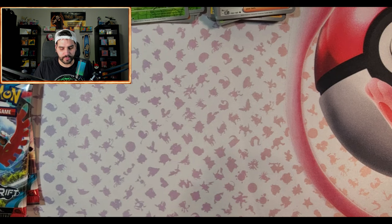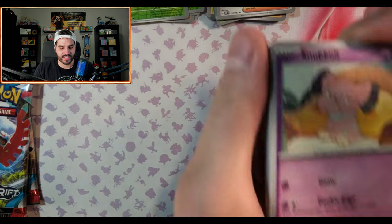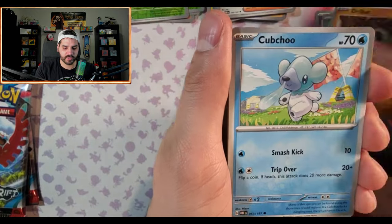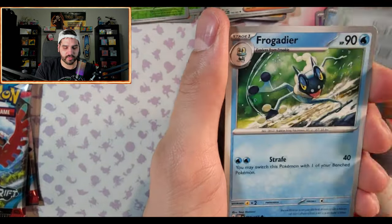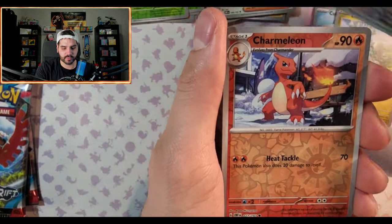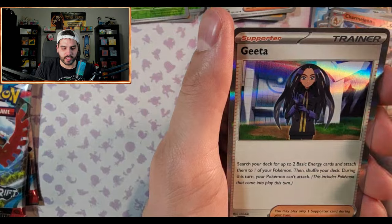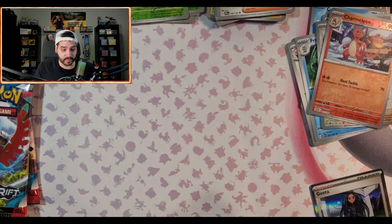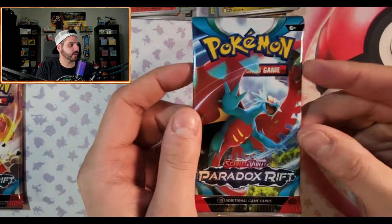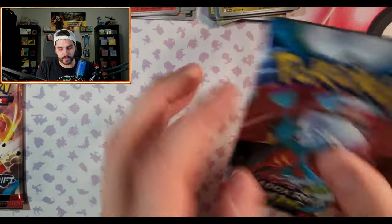There's just no way Paldea Evolved is gonna have the best hit today — that's unheard of for me. Alright, here we go: Snubbull, Capsakid, Drillbur, Cubchoo, Stoutland, Frogadier, Drampa, Flamigo, Charmeleon. Yeah, this is not looking good. That's okay — we're onto my favorite set from Scarlet and Violet: Paradox Rift.